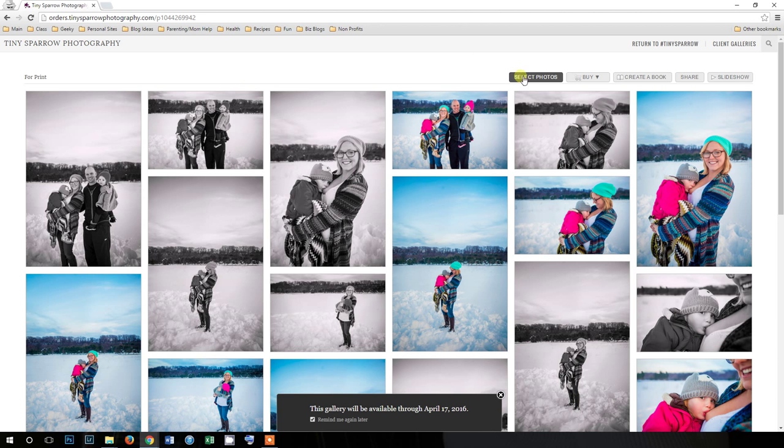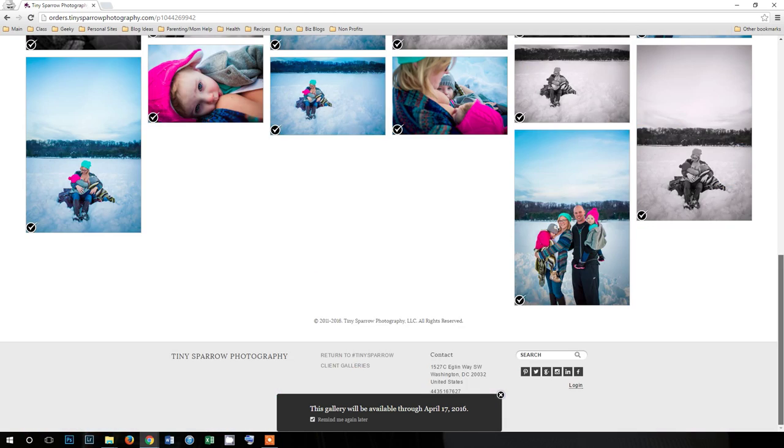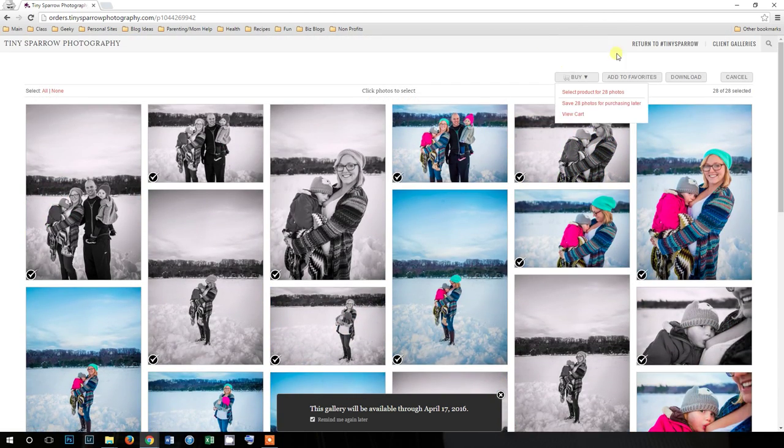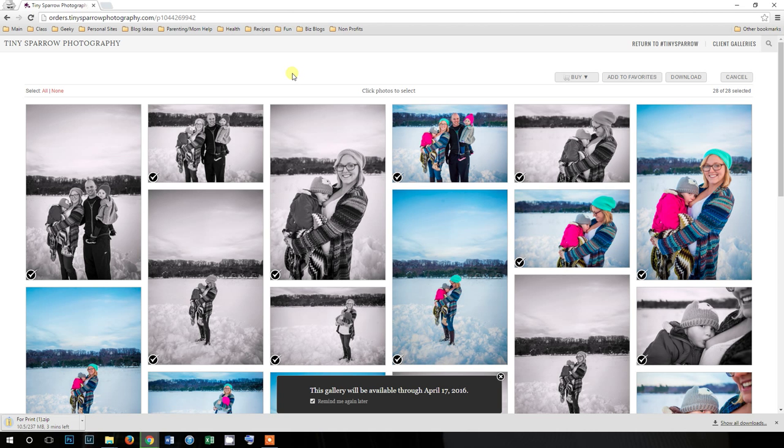Here we are, logged in. Over here on the right you're going to see where it says select photos and you're going to click on that. If you look over to the left, it gives you two options: you can either select all or select none. I'm going to select all. You can look up and down and see that all of your images are selected. You can add them to your favorites if you like. But here's the easy part — just press download. Down here on the bottom it's actually starting to download. It's really that easy. You do have to do this in all of your galleries, so you'd have to also go back to your web gallery and do it there as well.